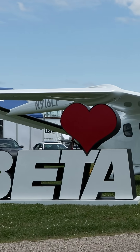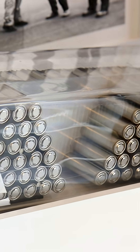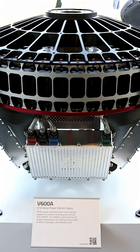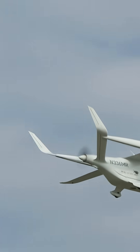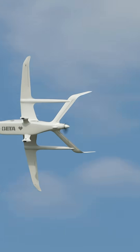Behind us we have the CX300 from Beta. It is our conventional takeoff and landing aircraft that's all electric, which is really cool because it means that we can use existing runway infrastructure to electrify aviation today. It's fully electric and can fly about 215 nautical miles and carry five passengers with one pilot, or a bunch of payload.